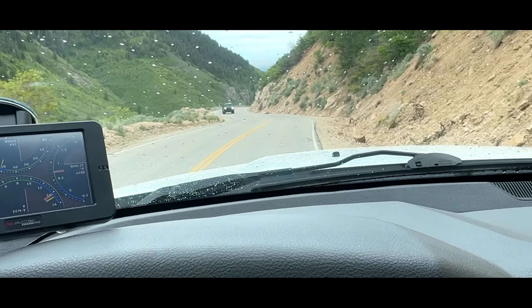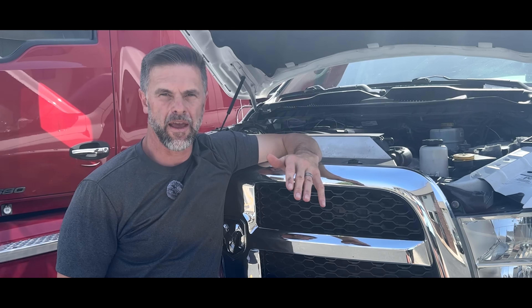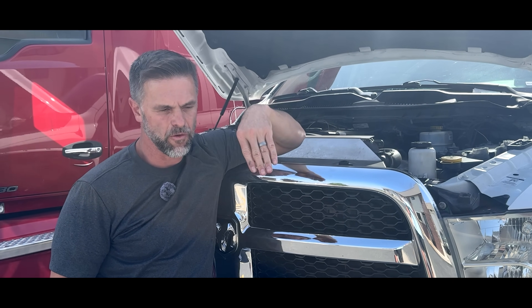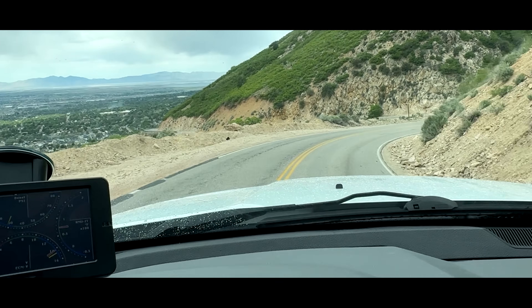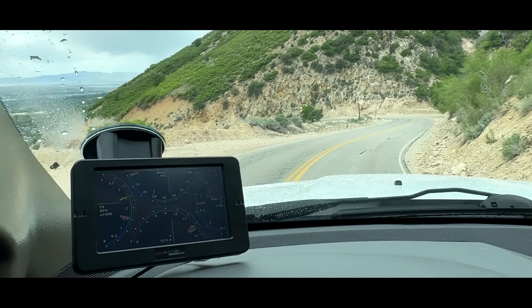The exhaust brake was unreal. I didn't touch the brake the whole way down except for two times when I had to slow down to 15 miles an hour around two sharp little turns. Other than that, I don't think I went over 35 miles an hour.